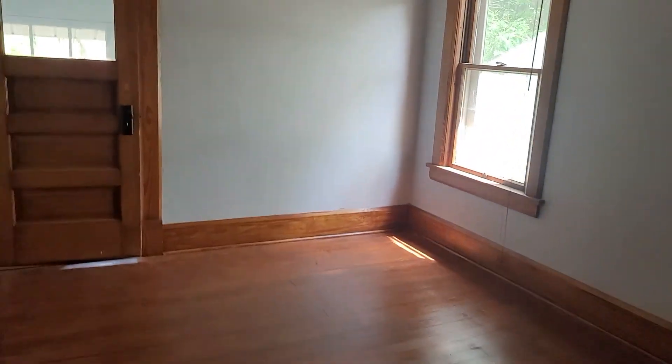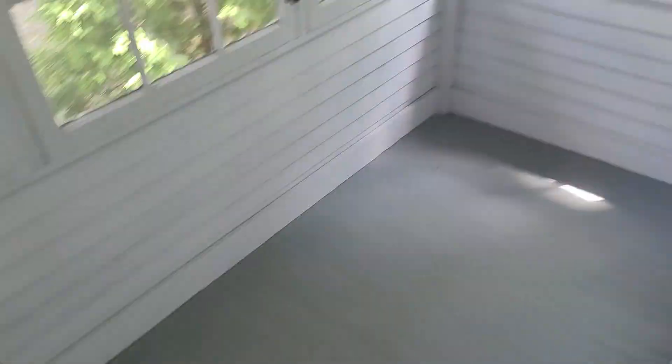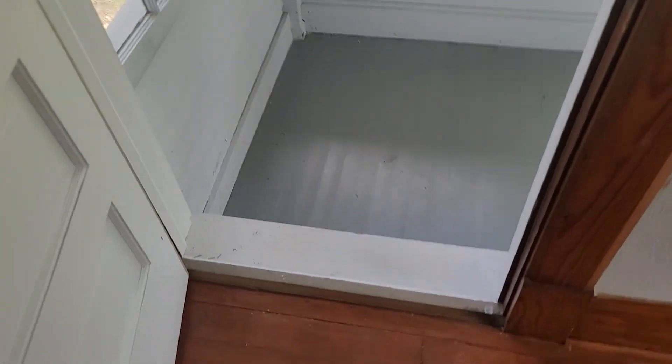I'm not doing as detailed a video of this house as we did of Afton, just because I think right away with the busy street and no shower, this is probably not going to be your favorite.